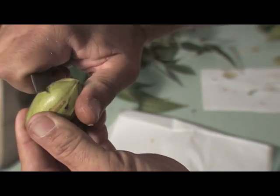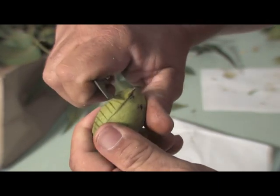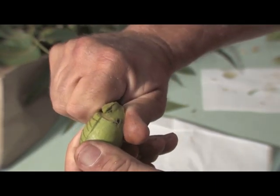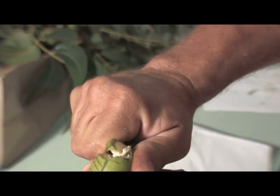For hickory shuckworm timing, we look at half shell hardening. You can take the pecan, take your pocket knife, and since the maturity starts at the tip end and proceeds to the stem end, you take your knife and cut through the shuck — you can feel the shell begin to harden underneath. This one here is already a little bit past that; we've got full shell hardening already.